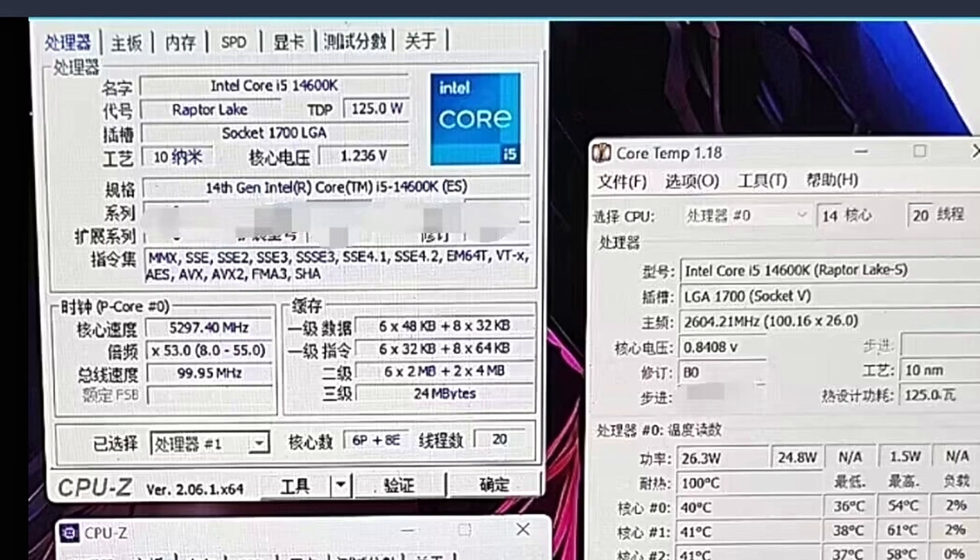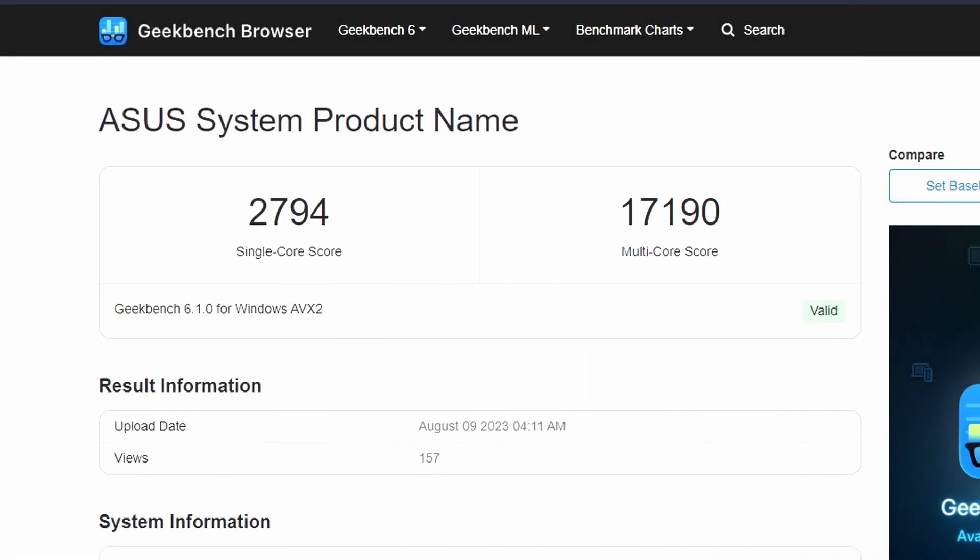It's boosting at 5.3GHz — that would make more sense as the boost clock rather than the base clock. Next up, we have some Geekbench scores. The single-core score is 2,794 and the multi-core score is 17,190.